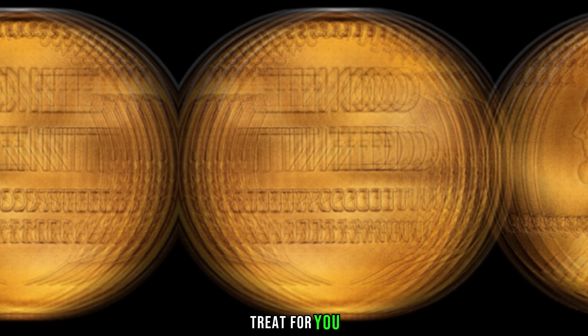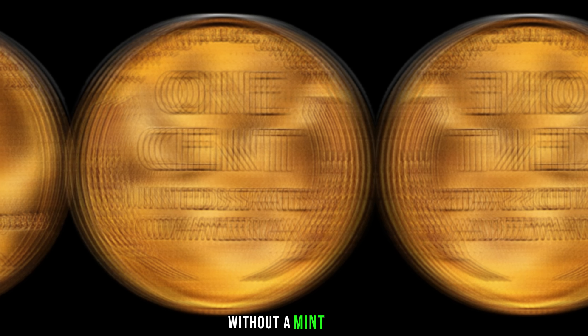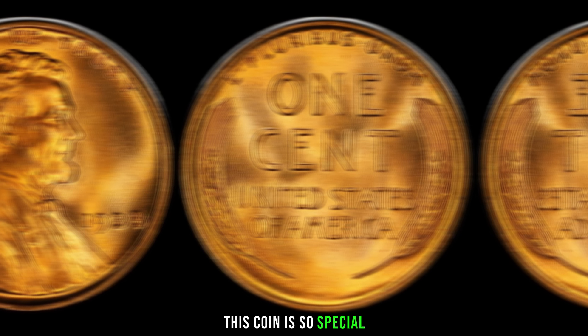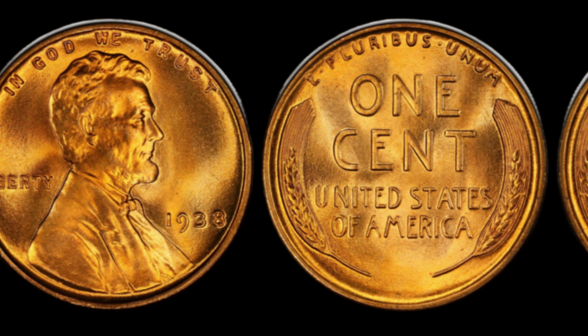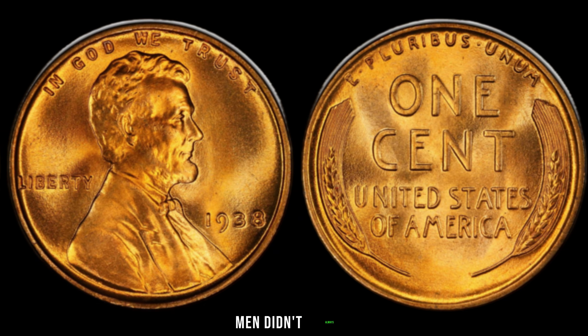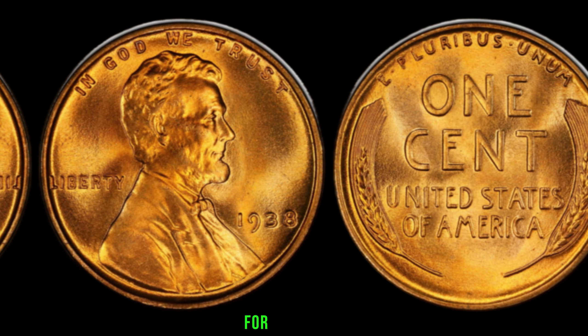We've got a special treat for you: the fascinating history of the 1938 Lincoln penny without a mint mark. Stay tuned to discover why this coin is so special and its current jaw-dropping market value. The 1938 Lincoln penny was struck during a time when the United States Mint didn't always include mint marks on their coins, making it a bit of a mystery for collectors.